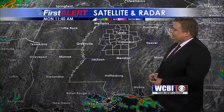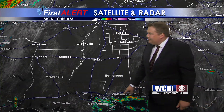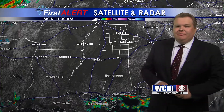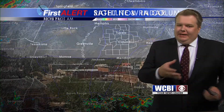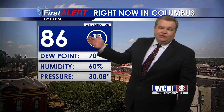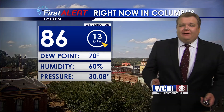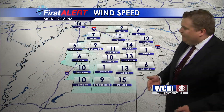Meteorologist Alex Puckett. Lots of sunshine across Mississippi and Alabama — dry and mostly sunny to kick things off. This is a view from Columbus and our Alph Insurance Skycam. Temperature up to 86. The wind out of the southeast at 13 miles an hour — it's a little breezy out there to kick off our afternoon.